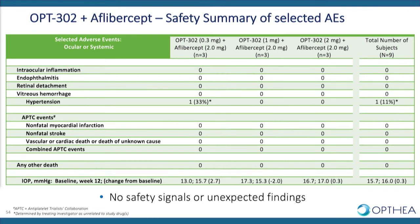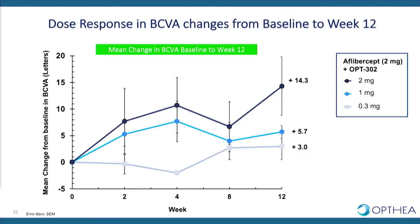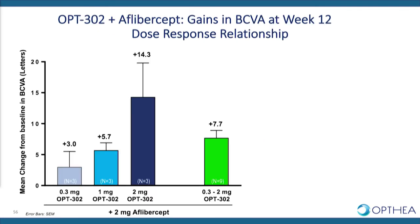One patient did experience hypertension; this was quick to resolve and was determined by the treating investigator not to be related to the study drugs. We did not see any elevations or clinical concerns with IOP. We observed a dose response gain in BCVA from baseline to week 12, evident across all time points. At week 12, a clear dose response relationship was observed across the 0.3, 1, and 2 milligram dose cohorts. In the highest dose cohort, a mean gain in visual acuity of 14.3 letters was observed, and across the entire cohort a mean gain of 7.7 letters.